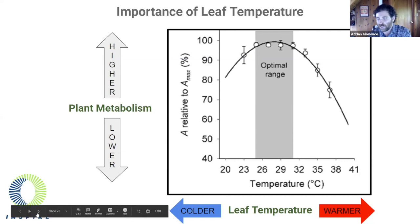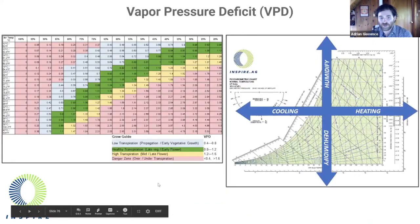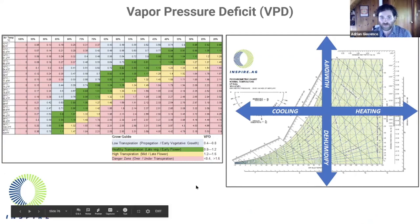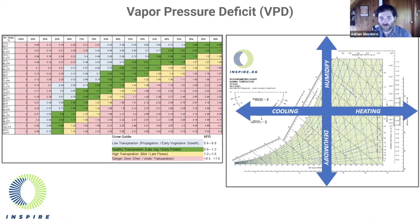Most sophisticated growers will use a VPD chart — the chart on the left. A plant will move water through the root system, up the stem, into the leaves, and out of tiny pores on the leaves called stomata. This process is called transpiration, and it is driven by the fact that just inside the leaves, on the other side of the stomata, are saturated wet pockets of air.